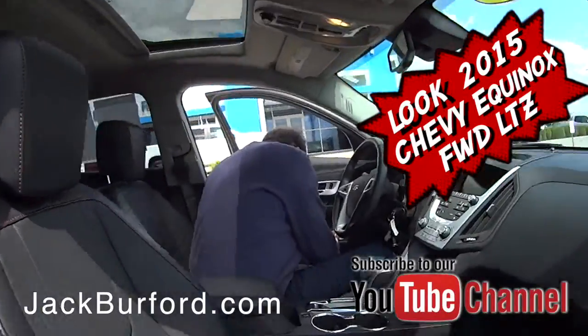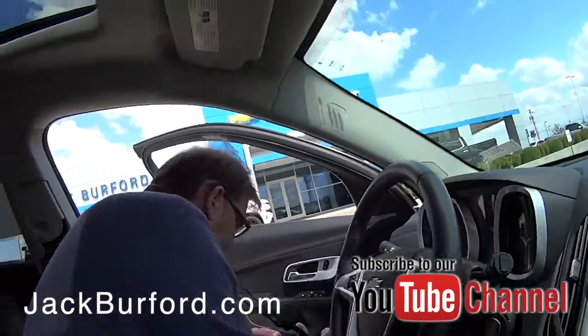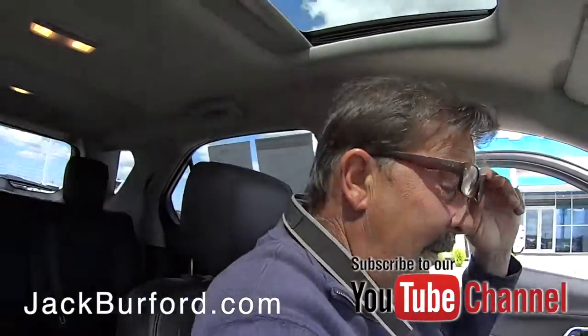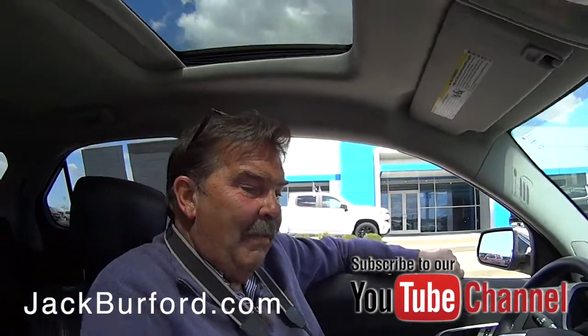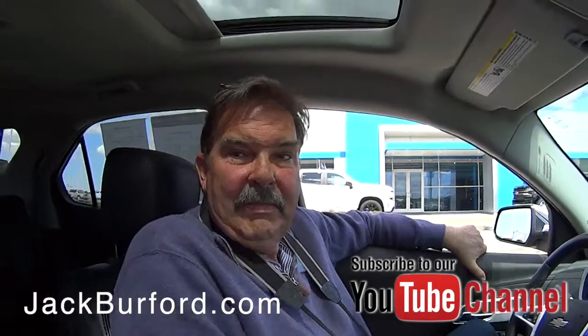I do believe, Greg, this might be the color of Champagne. Well, ironically, it's also called Champagne Silver Metallic. Oh, nice, okay.